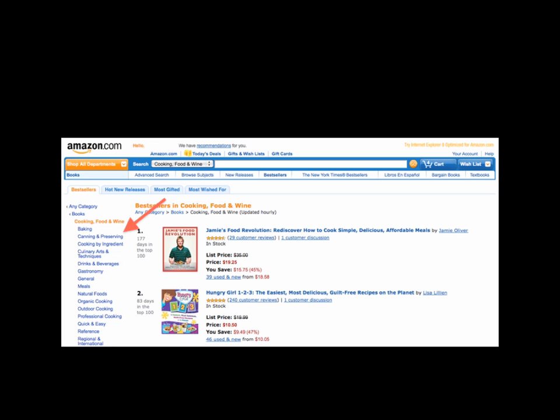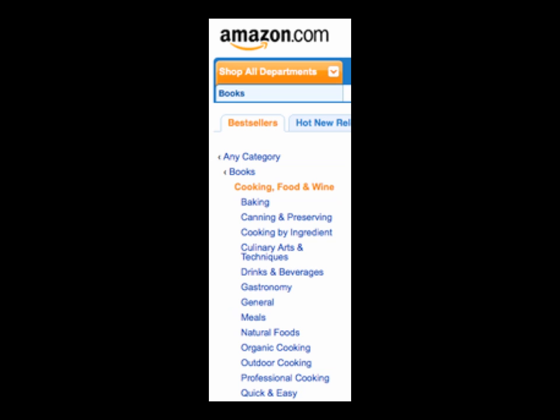So we come back to the best sellers in Cooking, Food and Wine. If you look again in the left-hand column, you will see that there are many, many subcategories, all of which are worth exploring. You have baking, canning and preserving, culinary arts, drinks and beverages, natural foods, organic cooking, outdoor cooking, professional cooking — many, many choices. So if you go through all of these categories, jotting down your ideas and what's selling well right now, you're going to come up with a really strong list of ideas. Not all of them are going to pan out, but some of them will, and this is the place to start.